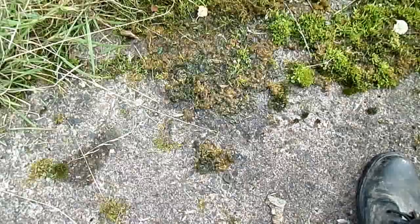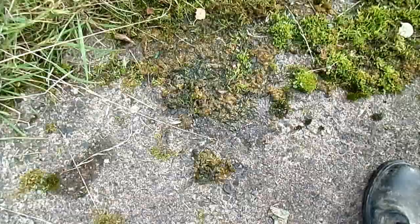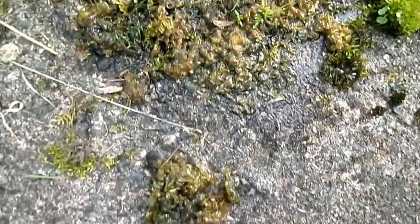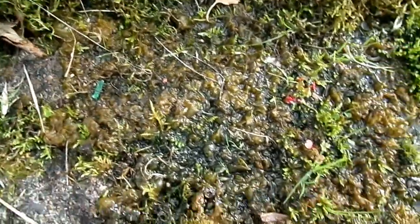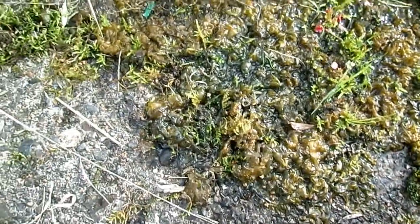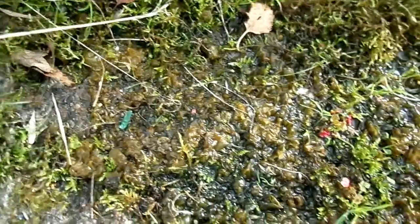This is Nostoc. It's a type of blue-green alga, one of the cyanobacteria. You often find it growing on concrete or tarmac. Sometimes it seems to suddenly appear from nowhere, which is because during dry weather it dries up and becomes black and hard to see. As soon as it rains, it absorbs water and goes back to this sort of brown-green colour.